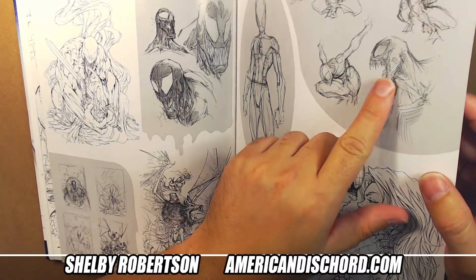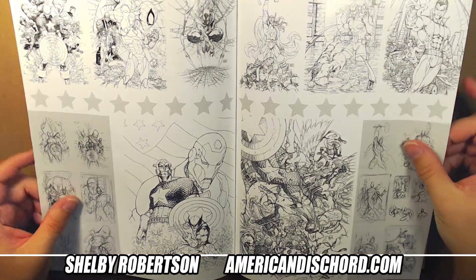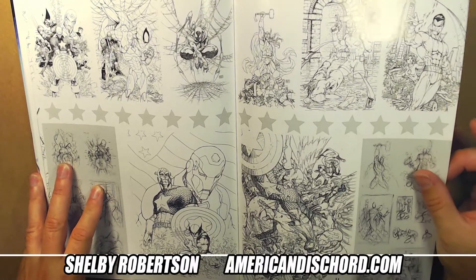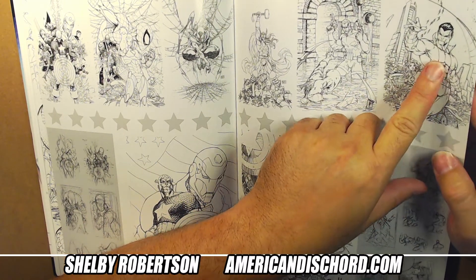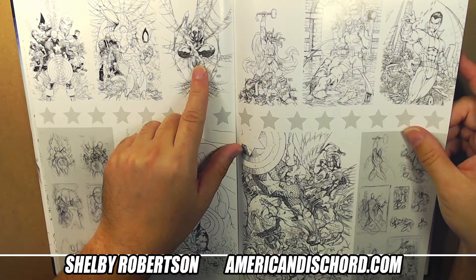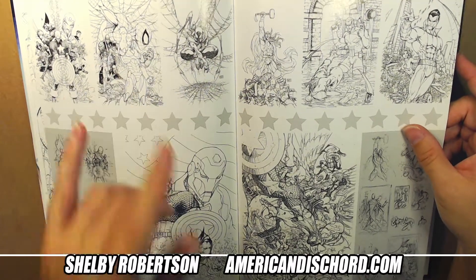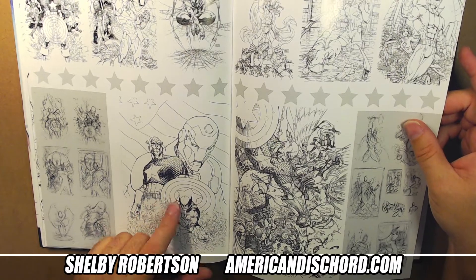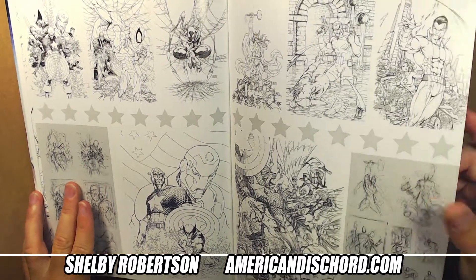Then you get the Civil War series - Turner did a ton of covers. You can see Namor, I think this was Fantastic Four, there's a Thor, Iron Spider. I think these were both Civil War books. These are all published cover works.